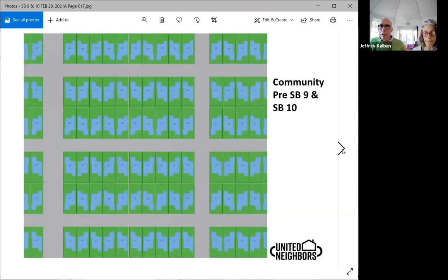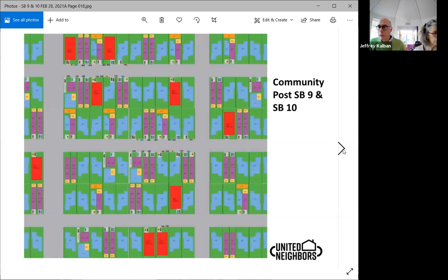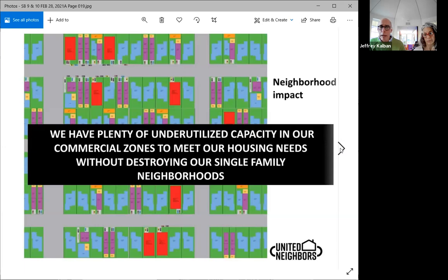So how does this impact our communities? Here is a bigger look at the community before SB 9 and 10 as it is today, and this is after SB 9 and 10. We have plenty of underutilized capacity in our commercial zones to meet our housing needs without destroying our single family neighborhoods. I don't care what community in California you're in — this is true.